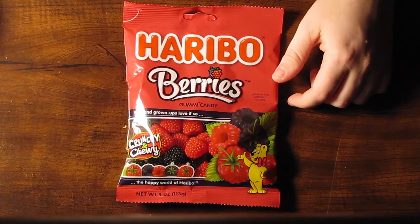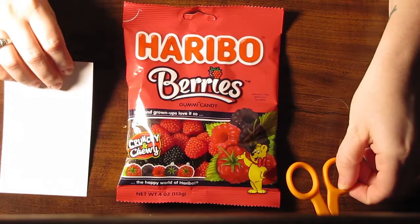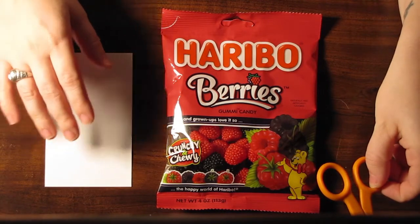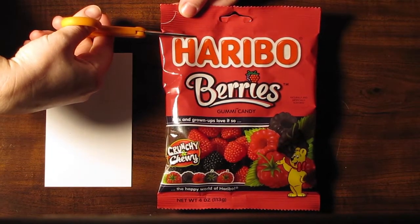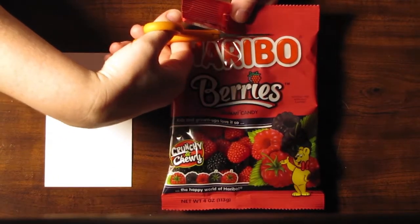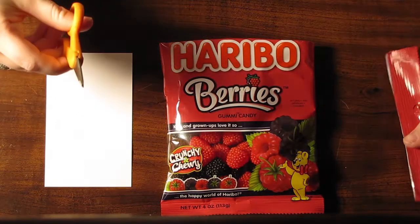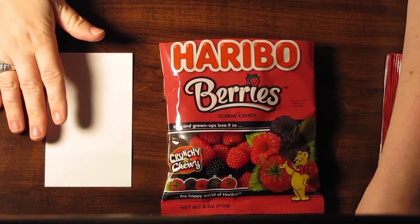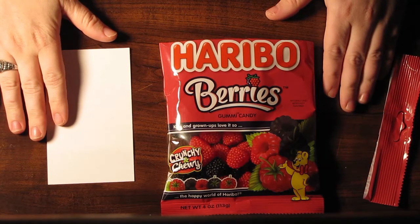So I'm going to open them up now and I'll place them on this index card so that you may see the difference in the two. I would like to tell you all right now that I will be eating the candy, so if you do not like chewing noises or eating noises, take heed and go no further.